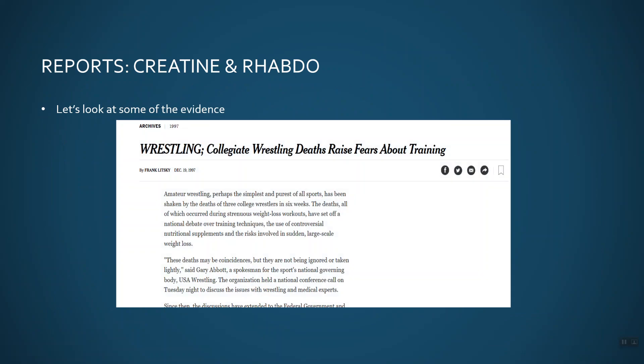This was probably the very first case where creatine was implicated — a newspaper article from 1997 about collegiate wrestlers whose deaths raised fears about training. Essentially these were three individual college wrestlers who were taking creatine and unfortunately died from kidney failure. When I looked at these cases, they all were working out excessively, wearing rubber suits, sometimes refusing to drink liquids, and going in steam rooms. They were wrestlers trying to lose weight for matches. They were taking creatine — and a common side effect of creatine is that it causes you to gain weight. I've met people who've gained 10 pounds of water weight with creatine.